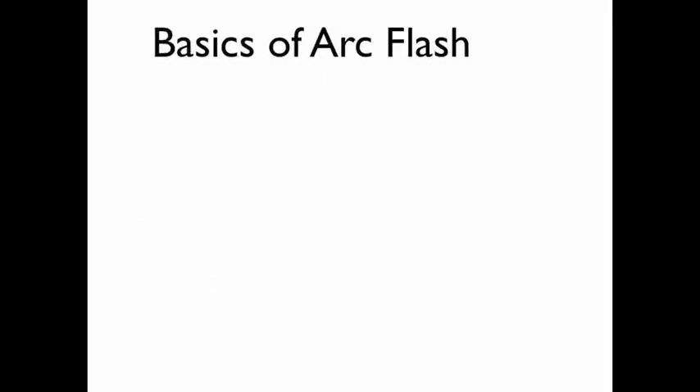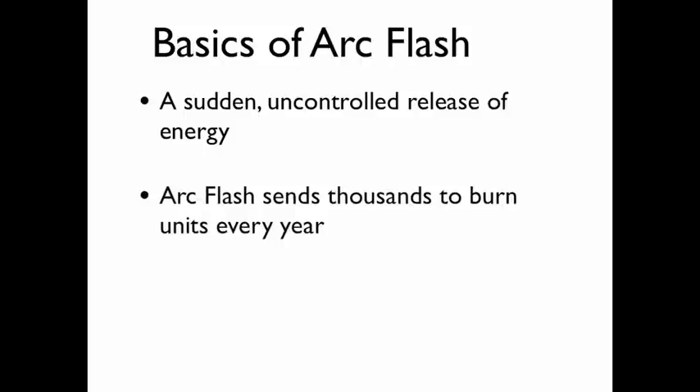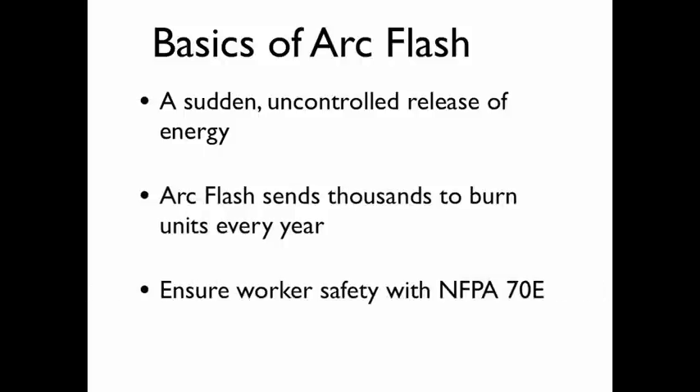There you have the basics of arc flash hazards. Now you know an arc flash is a sudden, uncontrolled release of energy that sometimes occurs when working on energized equipment. Arc flash kills and sends thousands of victims to burn units every year. You can ensure worker safety and comply with OSHA standards by following the guidelines of NFPA 70E.